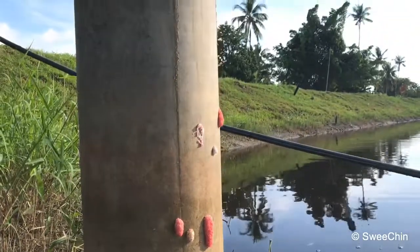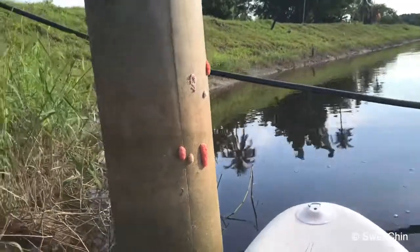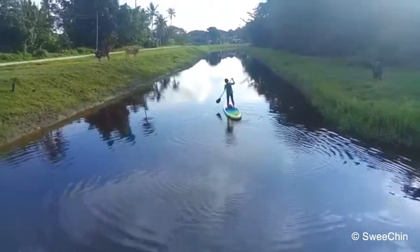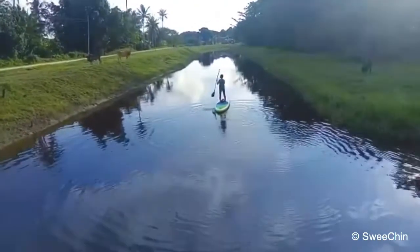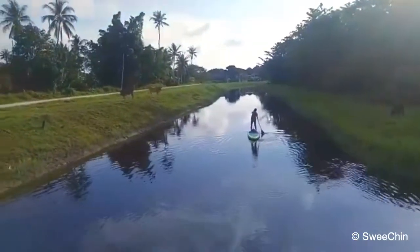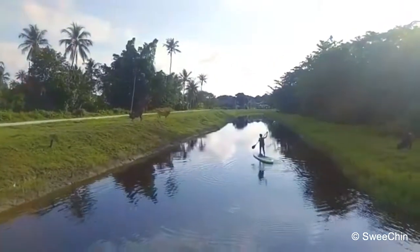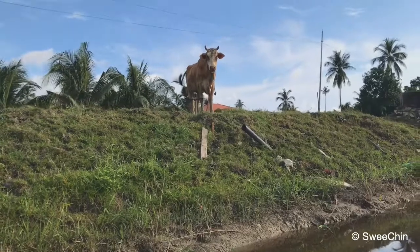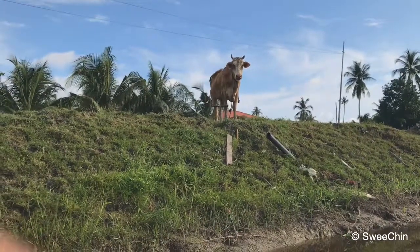It's like a snail actually. Like a bull snail. Hi, cow looking at me. So curious to see a sub in the river, right?